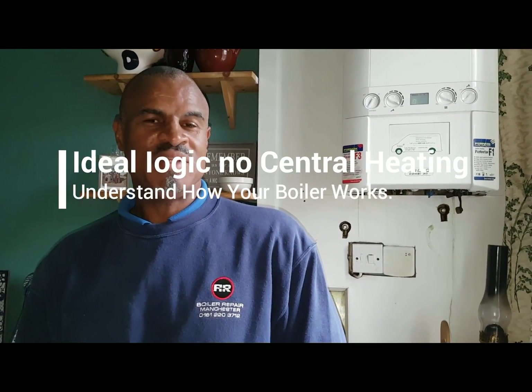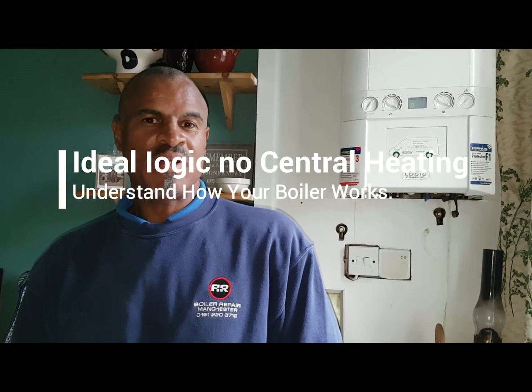Hi, I'm Coach Tony Morgan and today's video is on the Ideal Logic 30. I've been called out to this boiler because the customer said she's getting no heating. What she said she has to do to get heating is run the hot water for a period and then the heating will come on. I came out to find out what the problem is — and it was basically a user error. I'm going to explain this because hopefully it can help people like this customer, and potentially you, not fall into this trap.